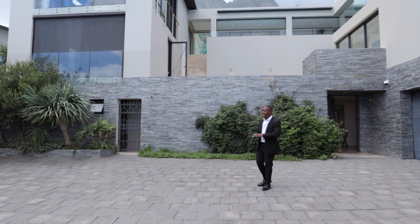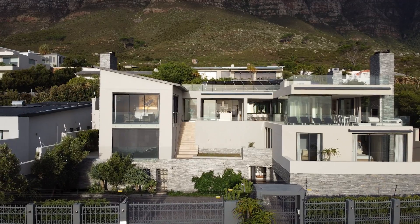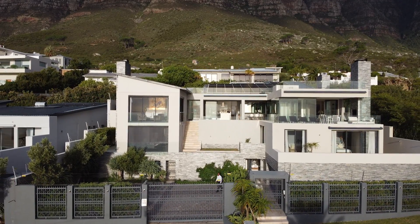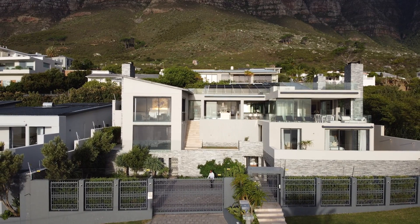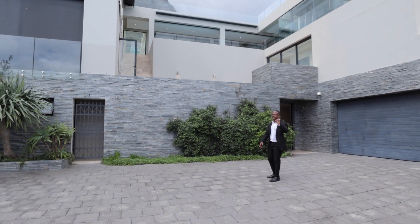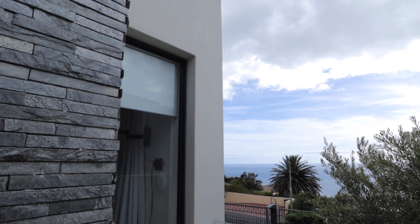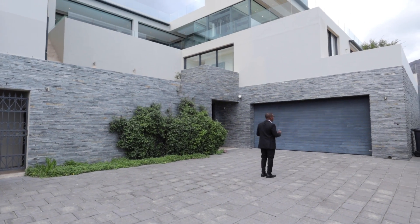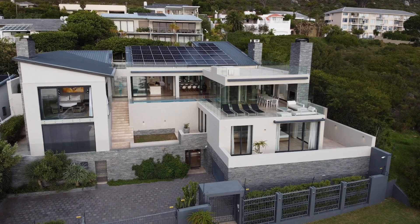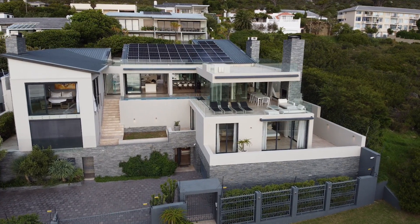Starting the tour on this external facade, this home brings attention to this well-paved area behind us with a very elegantly designed steel gate that electronically opens up and leads you to this well-paved motor court. Behind us we do have a two-car garage, and one detail I'd like to point out is that on this entire walling you do have slate tiling — very good use of stone.